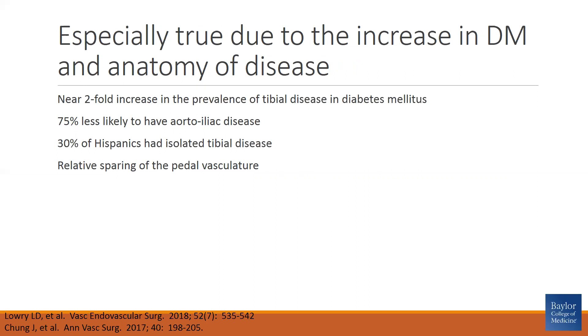This is particularly true for certain ethnic groups. For instance, in Hispanics, approximately 30% will have isolated tibial disease with relative sparing of the pedal vasculature.